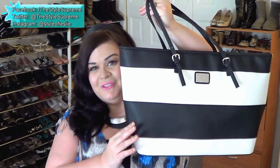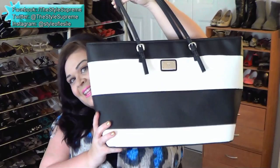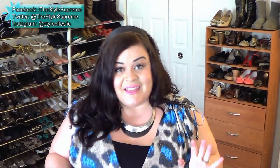The bag I'm carrying is this striped Union Square Tote from New York & Company that my mom got me for my birthday, and it's not all matchy-matchy, and I love that about it.